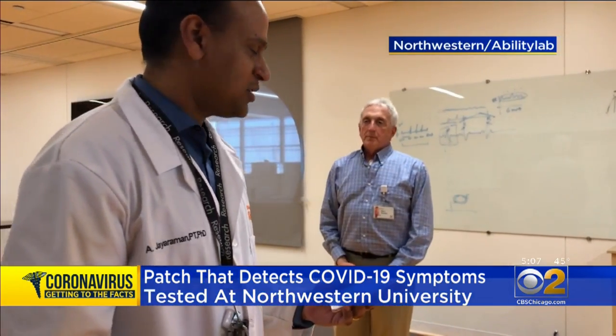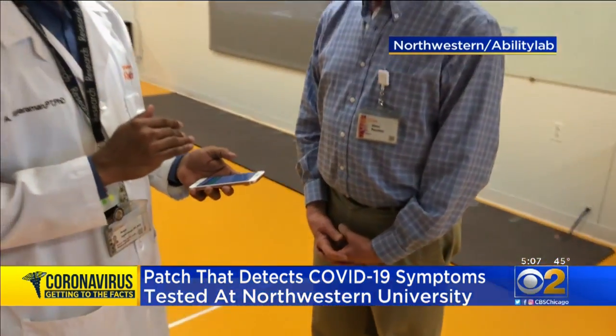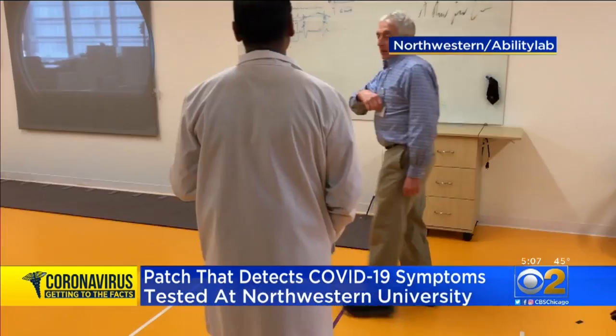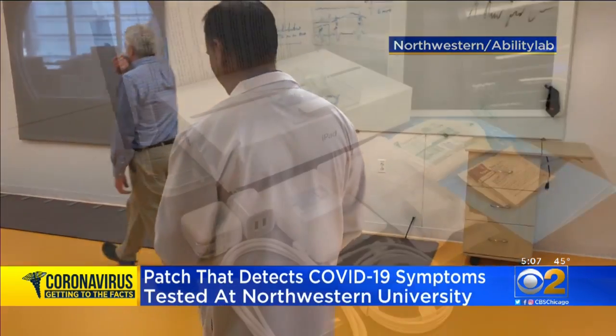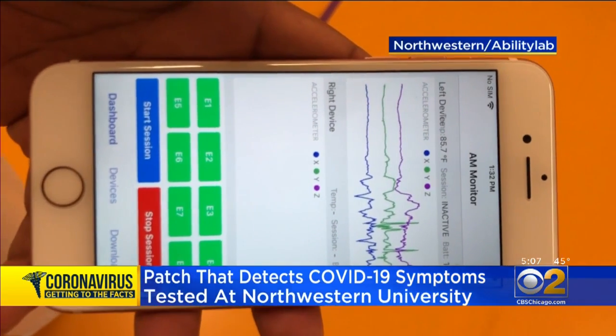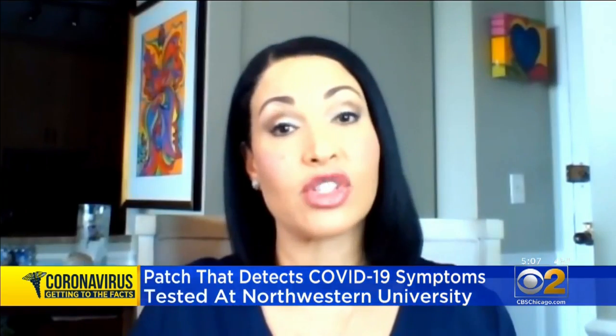Two weeks ago, a total of 25 COVID-19 patients and medical workers from Shirley Ryan Ability Lab started wearing the sensor for 12 hours each day. When it's taken off, it's put on a charger and the information is uploaded to a secure cloud. This also allows you to monitor those patients once they've left — and if you see a spike in symptoms, if they need to go back to the hospital, or if their symptoms are waning and they're feeling better.